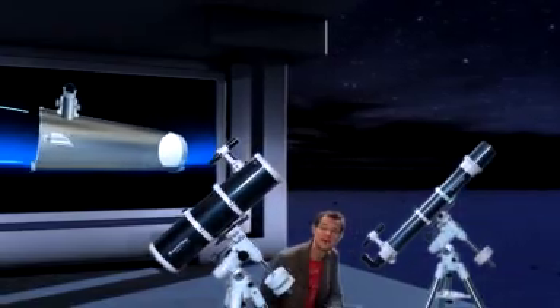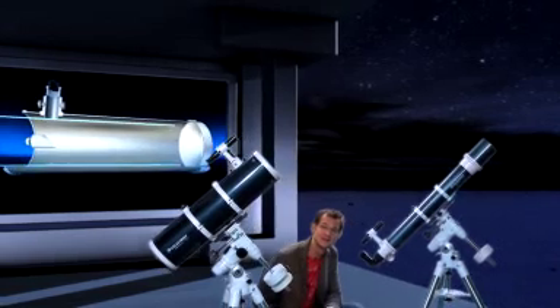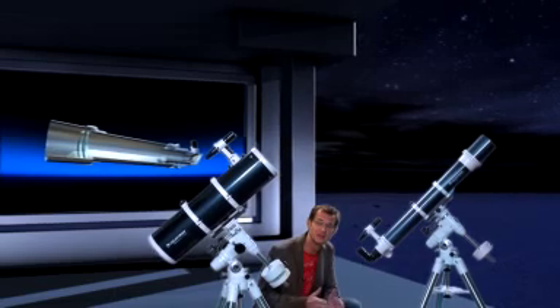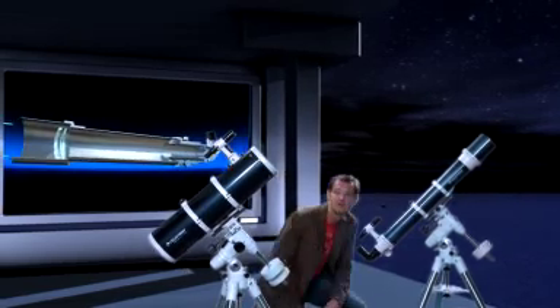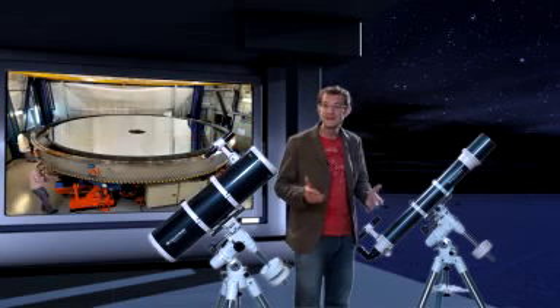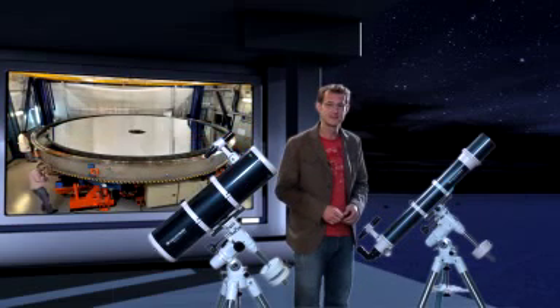A telescope is like a funnel. Its main lens or mirror collects the starlight and brings it all together into your eye. The bigger the lens or the mirror of a telescope, the fainter the objects you can see. So size really is everything.